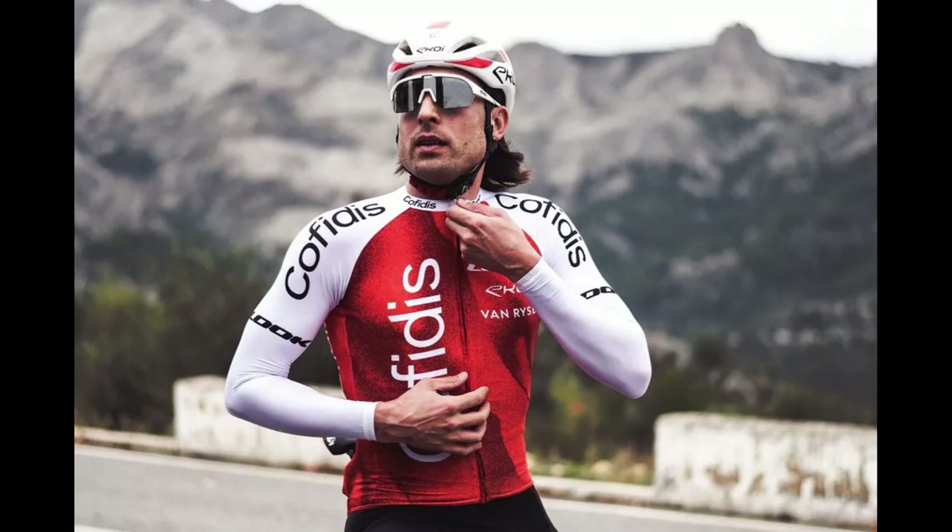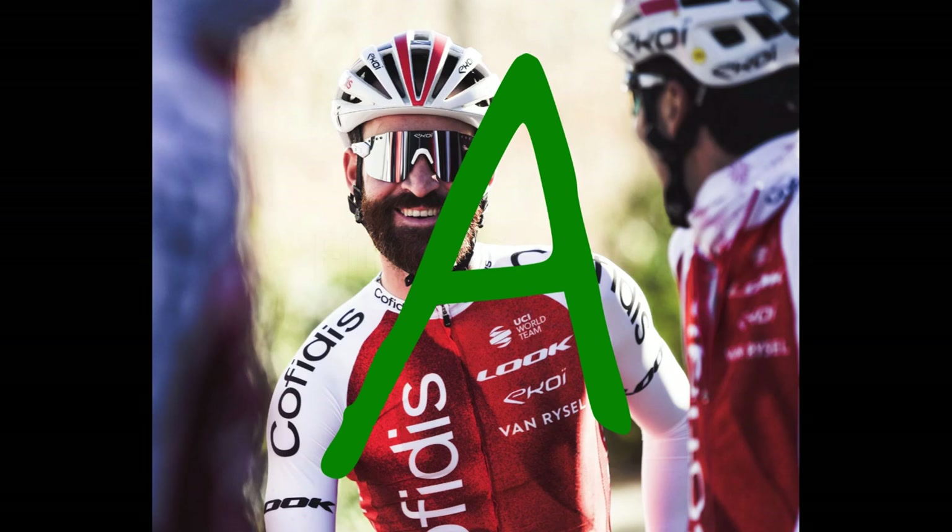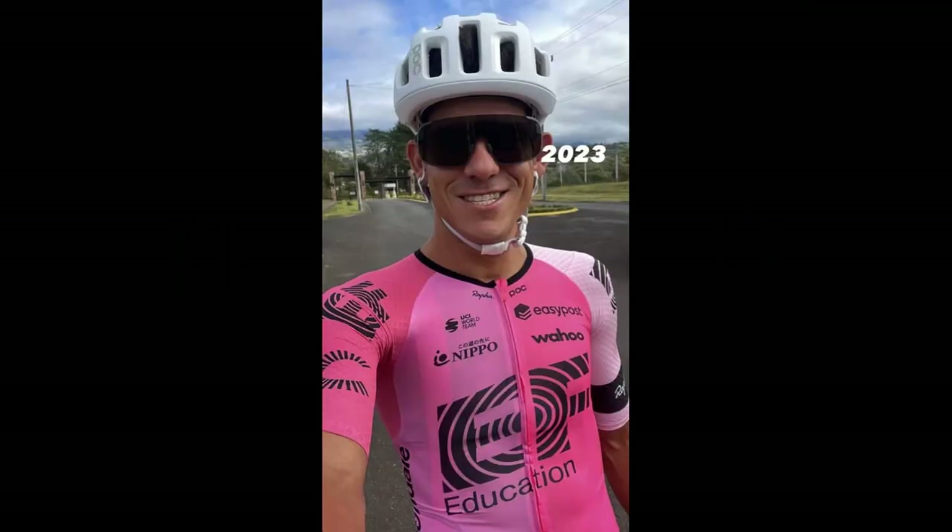Cofidis: Simple but stylish. Again, red is a common color but they make it stand out with the subtle pattern in the background of the red section. The white sleeves with the black text are going to keep the sponsor happy — that's going to be very visible to the cameras when the riders are bent over into the riding position. A — I consider this to be the best on this list.